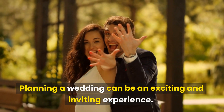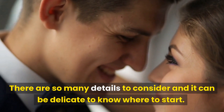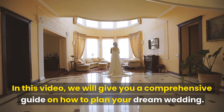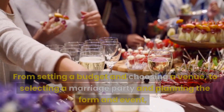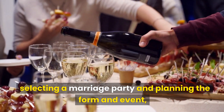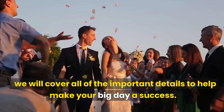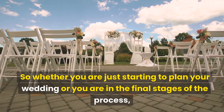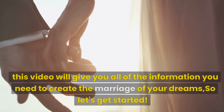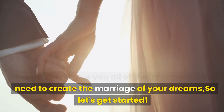Planning a wedding can be an exciting and inviting experience. There are so many details to consider, and it can be difficult to know where to start. In this video, we will give you a comprehensive guide on how to plan your dream wedding — from setting a budget and choosing a venue to selecting a wedding party and planning the ceremony and reception. We will cover all of the important details to help make your big day a success. So whether you are just starting to plan your wedding or you are in the final stages of the process, this video will give you all of the information you need. So let's get started.